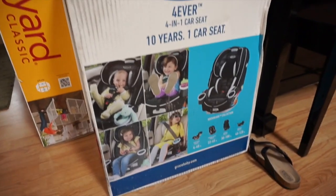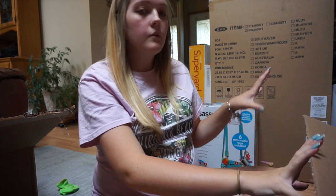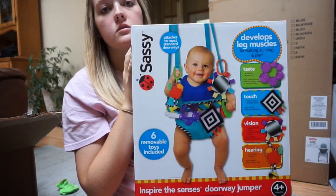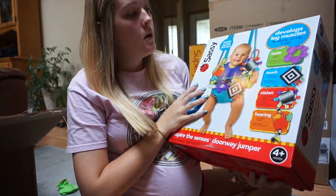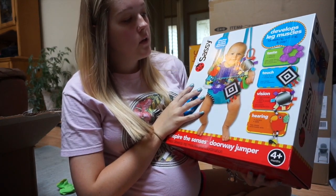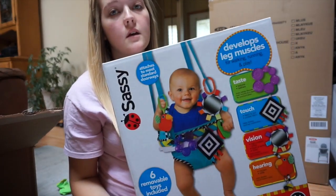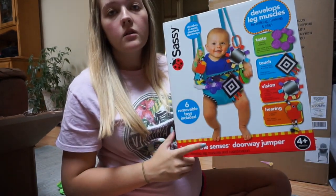I'm really excited about the car seat, especially because it was an expensive item we didn't have to buy. Now I'll actually be on camera with you guys since the next bunch of items are smaller. The next thing we got is this doorway jumper, which I love because it's designed for developing his senses — it says it develops taste, touch, vision, and hearing through all these little toys. We can't use it for about four months, but I'm excited for when we do.